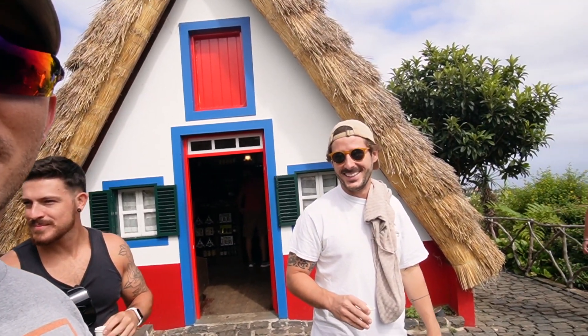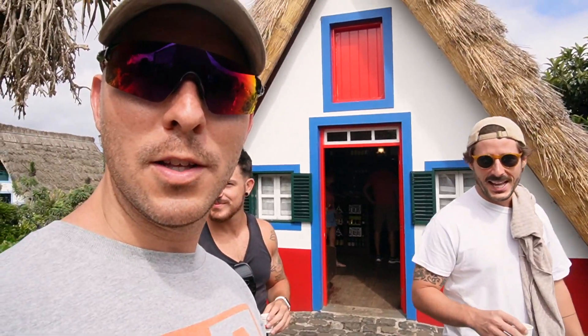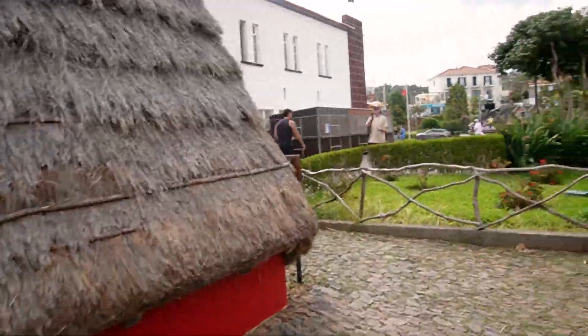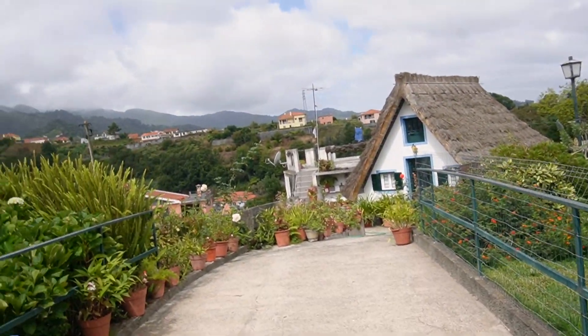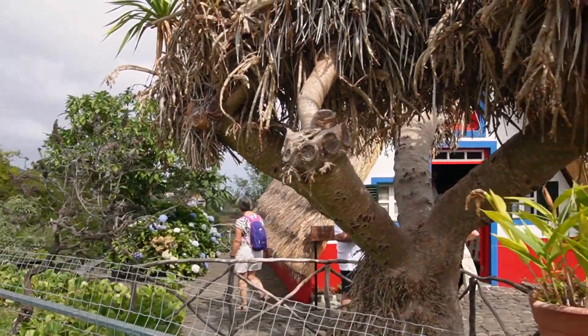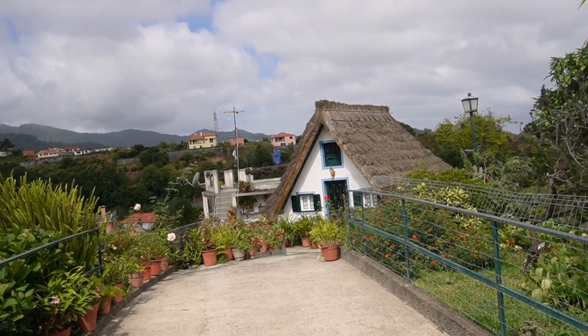This is Madeira's native best drone pilot in the world — 24/7, flying. This is actually a residential house that is built still in this architectural style, right beside the tourist houses, but very cool to see that someone actually lives in one of these.